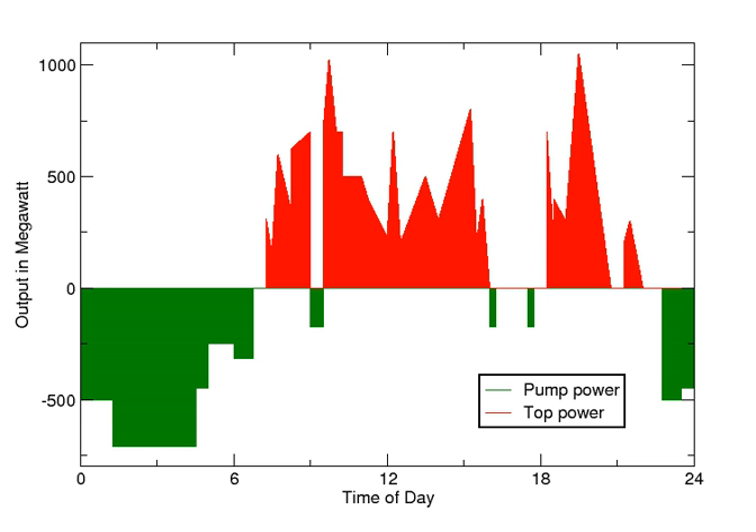The reservoirs used with pumped storage are quite small when compared to conventional hydroelectric dams of similar power capacity, and generating periods are often less than half a day. Pumped storage is the largest capacity form of grid energy storage available, and as of 2017, the U.S. Department of Energy Global Energy Storage Database reports that PSH accounts for over 95% of all active tracked storage installations worldwide, with a total installed nameplate capacity of over 184 gigawatts, of which about 25 gigawatts are in the United States.